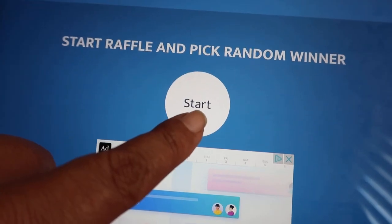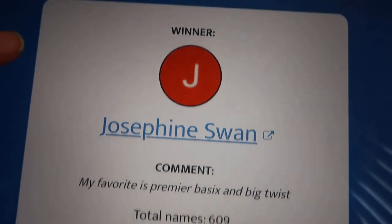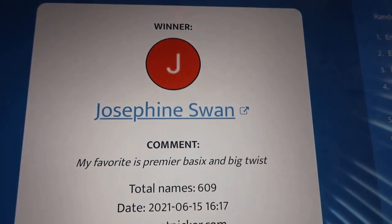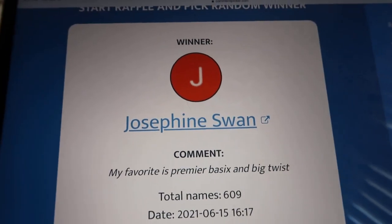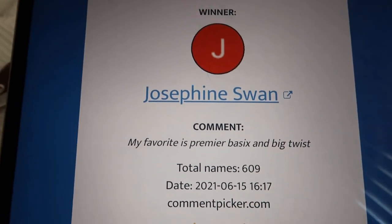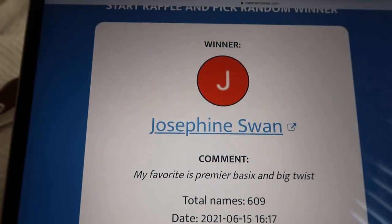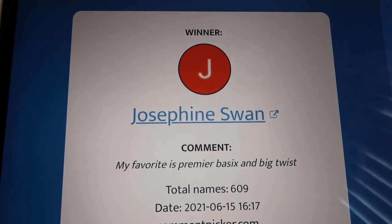We're going to pick a winner right now. And the winner is Josephine Swan! I asked what's your favorite yarn — her favorite yarn is Premier Basics and Big Twist. Awesome. Do you know that I've never used Premier Yarn? That's crazy. Josephine, I will be reaching out to you. If you could please send me your mailing address, I will leave my email address down below in the comment section.